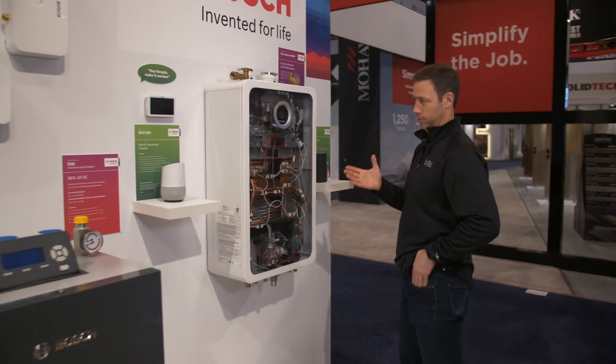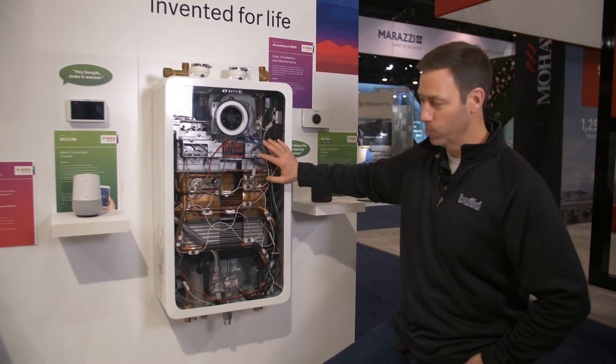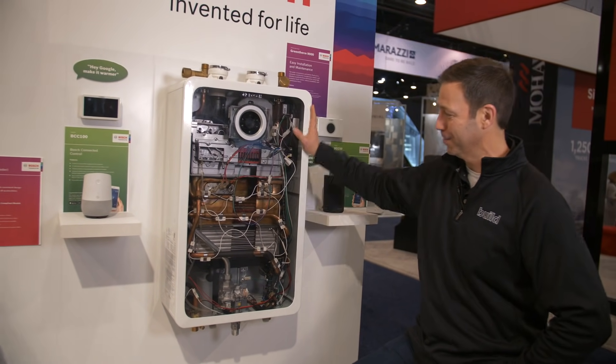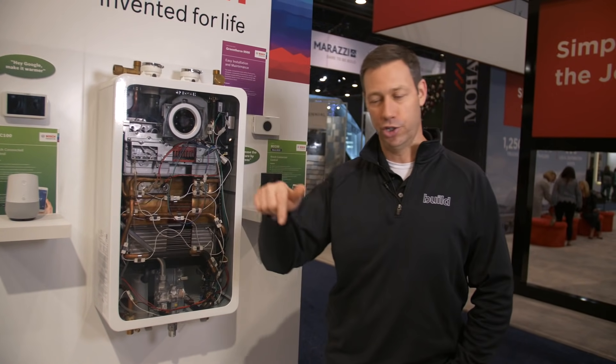This is their more normal unit. Don't you wish they could come with a glass cover? This is just for the IBS show — I thought I'd love to have that in my garage. For more information on Bosch, check out the link below. I'm very impressed with these guys.